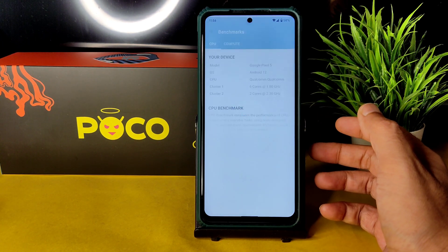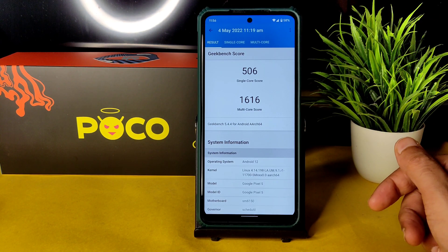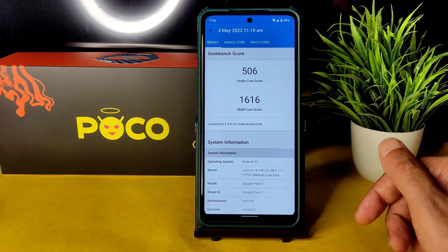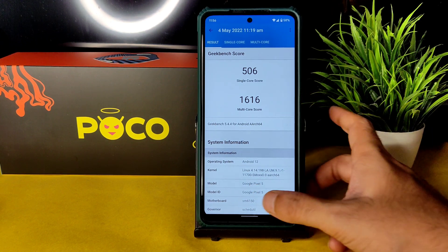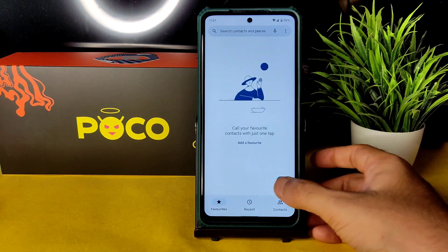The Geekbench scores could be better, but it's fine — single-core score is 506 and multi-core is 1616. The kernel 4.14.198 has been used. The model is recognized as Google Pixel 5, as it's ported from the same ROM.